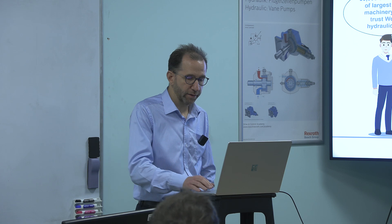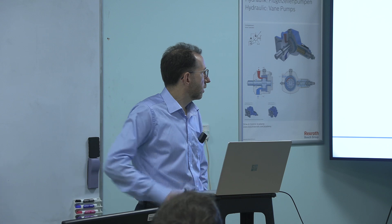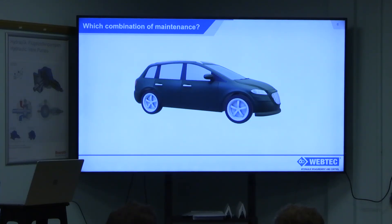What we've put together today to illustrate this is a three-step plan. The first step is to think about a combination of maintenance approaches you might want to apply to a machine. To illustrate that, we've taken a machine all of us can relate to — a car — and noted that different parts of that car will need maintenance at different times.